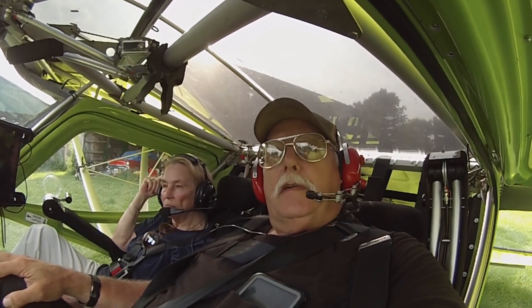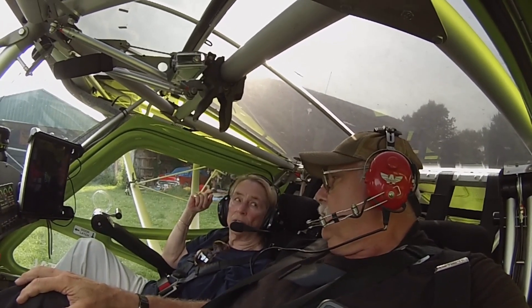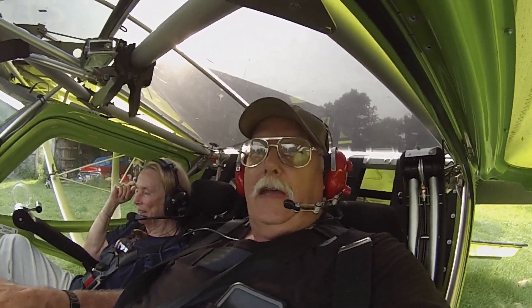Evening everybody, Bushcat Daryl here with you. This is Joyce — say hi Joyce. Hi Joyce. She can follow instructions, okay? She wanted to go flying, so we're going flying.